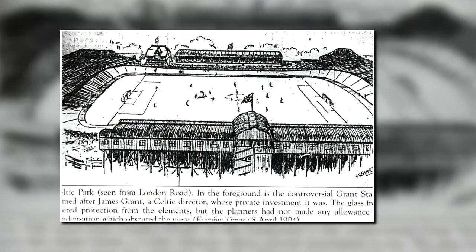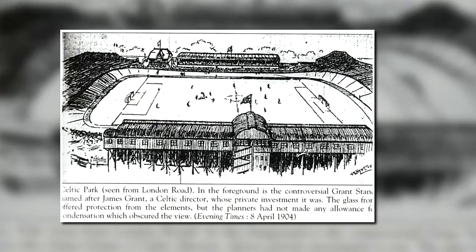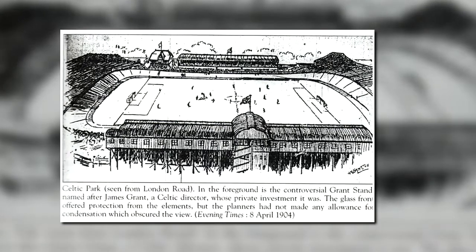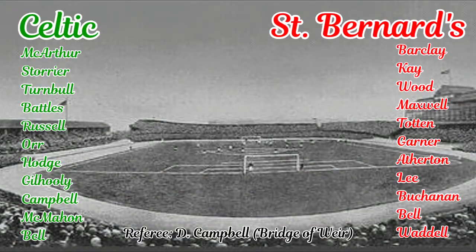Celtic were the Scottish Cup holders and would go on to retain it this season, but having last won the league in 1897-98 would not win it again until 1904-05. It was something of a transitional period, with only MacArthur, Battles, Campbell and MacMahon remaining of the great teams of the early to mid 1890s.